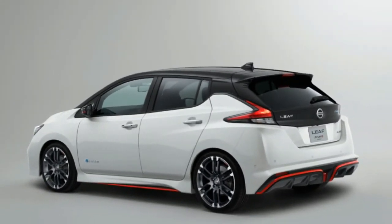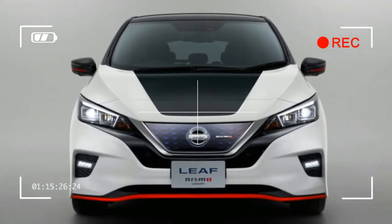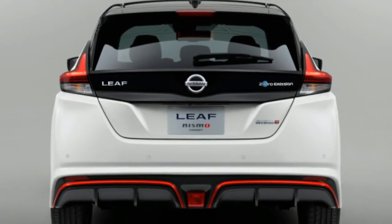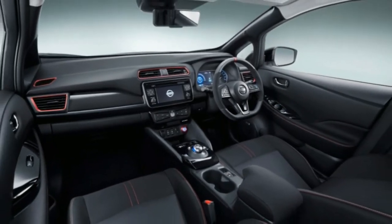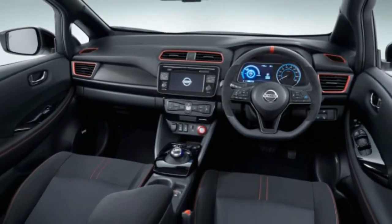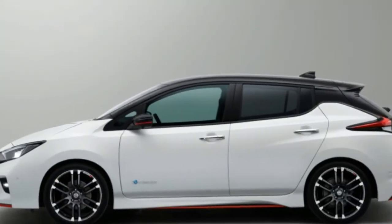Aggressive front and rear fascias, split-spoke wheels, and side skirts provide the Leaf Nismo concept with an additional sense of dynamism that the standard Leaf lacks. The Nismo concept's body kit isn't merely for looks — Nissan notes that the pieces have been designed to reduce aerodynamic lift. Inside, the Nismo concept features red accents to separate it from the run-of-the-mill Leaf.